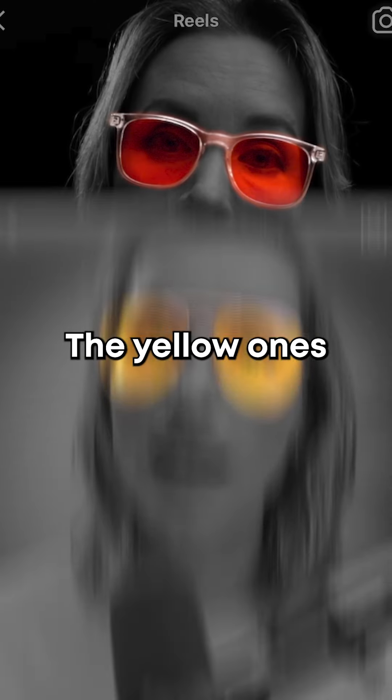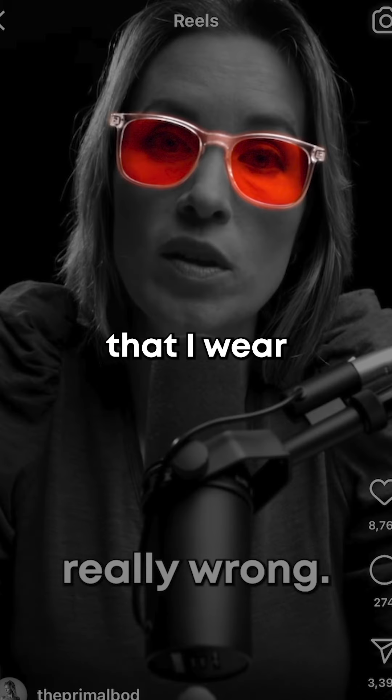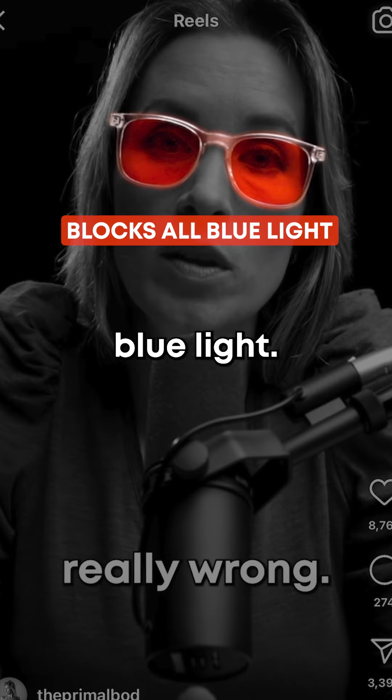The yellow ones are different from the red. The yellow ones block a little bit of the blue light — they don't block it all. The red glasses that I wear at nighttime block all of the blue light, and that is a correct match for our circadian rhythm. You don't want to be looking at blue light after the sun goes down. It's not how nature works.